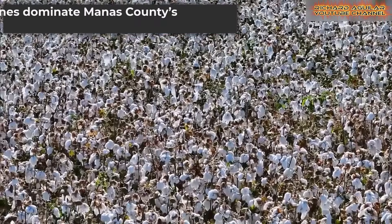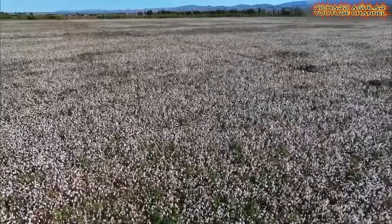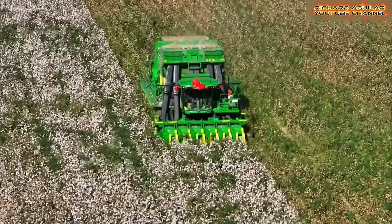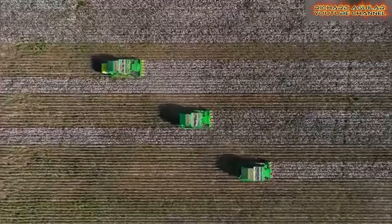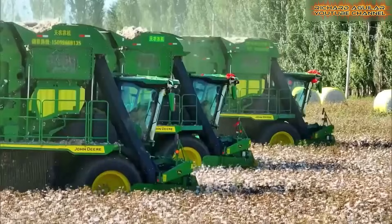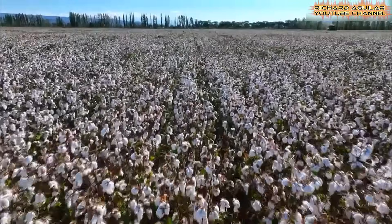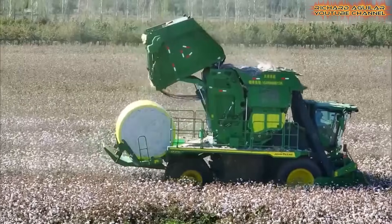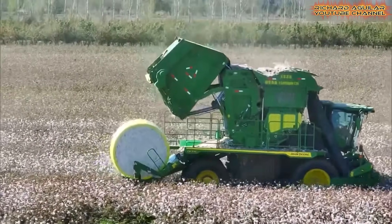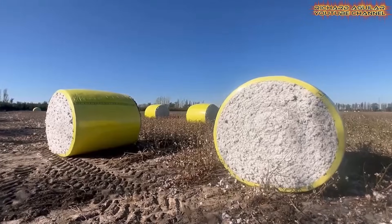Manus County, with its 50,000 hectares of farmland, is alive with mechanical harvesters. Once heavily dependent on labor, these fields now rely on technology to complete the harvest. Xinjiang contributes more than 80% of China's total cotton, and Manus plays a vital part in that figure. The shift to mechanization has lifted efficiency while easing labor demands, and the region continues to strengthen its role as the most important cotton-growing area in the nation.